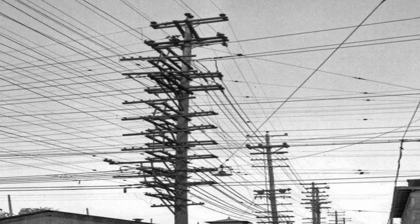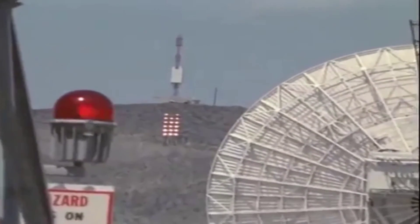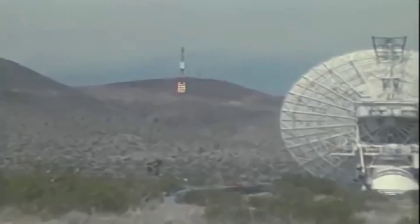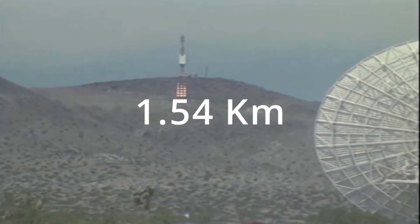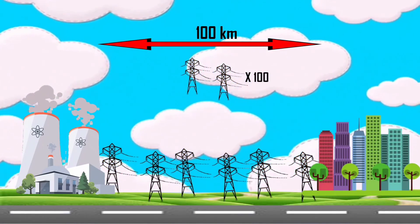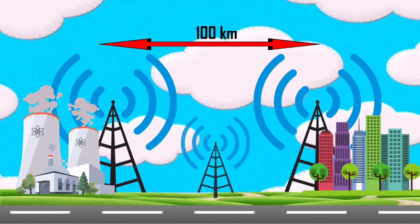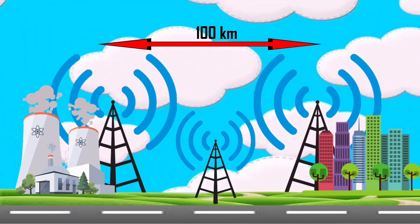Moving on to number thirteen: wireless electricity. What started out as an experiment — a light bulb coming to life in the middle of a room without any wires attached — is being realized into reality. A company called WiTricity is developing what is known as wireless resonance technology that can do just that. By putting a magnetic field in the air, any device brought near it can be induced with electricity — electricity minus the cables, if you may.